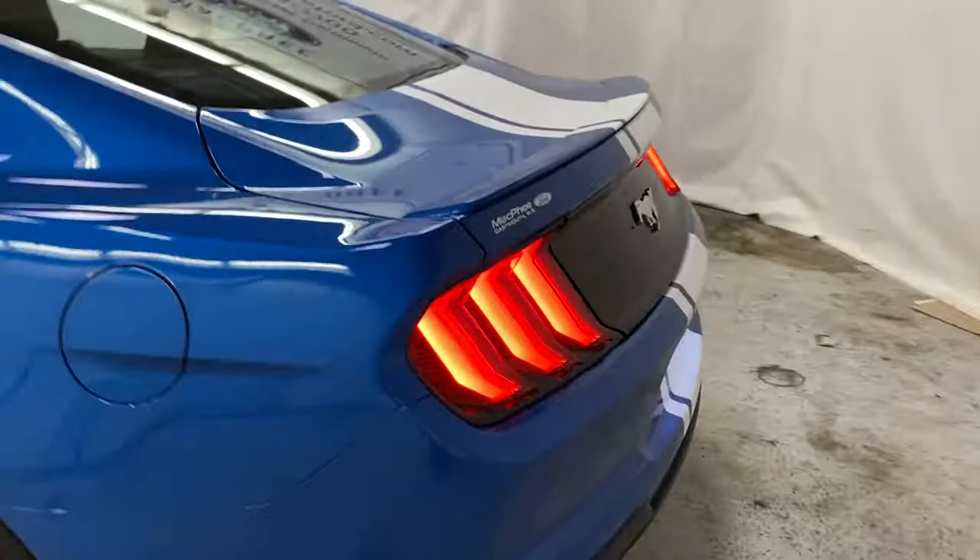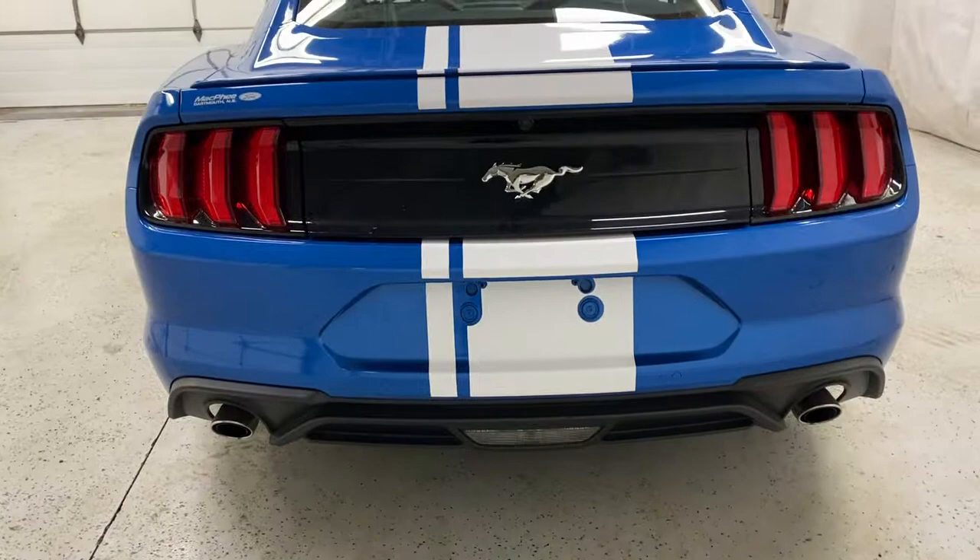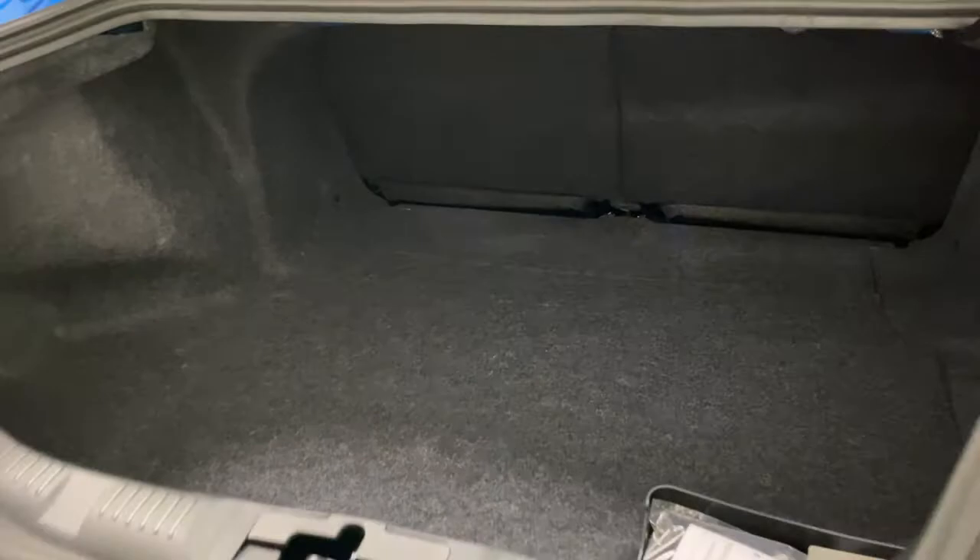Coming towards the back here you'll see your Mustang logo and the stripe that goes the full length of the car. You've got a dual exhaust setup and LED tail lights. There's a reverse camera right above the Mustang logo. You've got a trunk popper on the key fob, and there's actually a generous amount of space in the trunk — for a small car it can hold quite a bit.